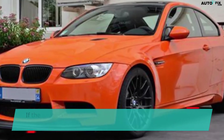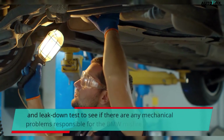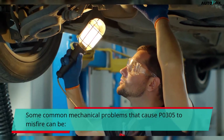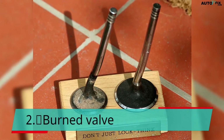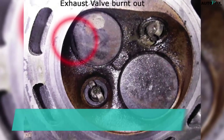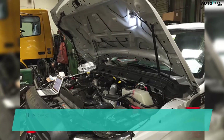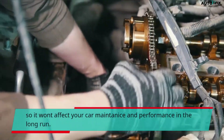If the ignition system and fuel system are okay, then perform an engine compression test and leak down test to see if there are any mechanical problems responsible for the BMW misfire. Some common mechanical problems that cause P0305 to misfire include: broken valve spring, burned valve, broken piston ring, worn valve guides, and timing chain or belt skip-a-tooth. It is best to fix the problem of cylinder misfiring promptly instead of driving with it, so it won't affect your car maintenance and performance in the long run.